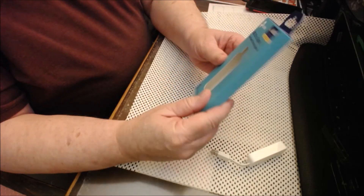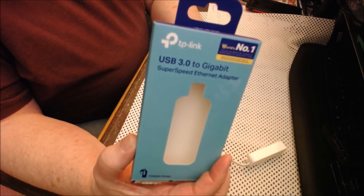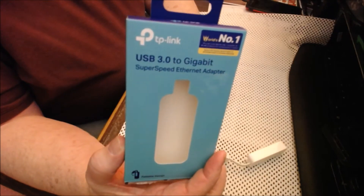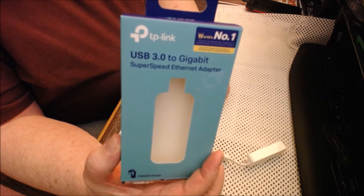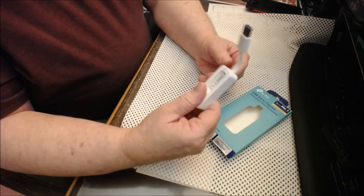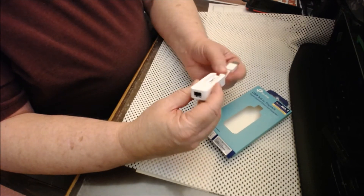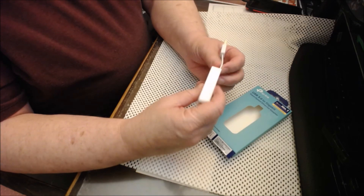I came across this device recently. It's been around many years apparently, I just didn't know about it. It's a USB 3.0 to Gigabit adapter. You can use it on iPhone, laptop, or desktop computer.